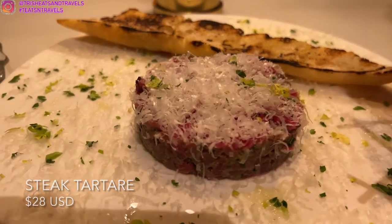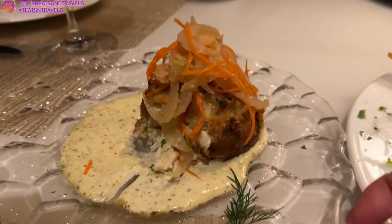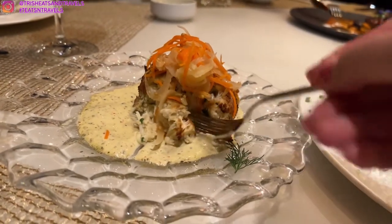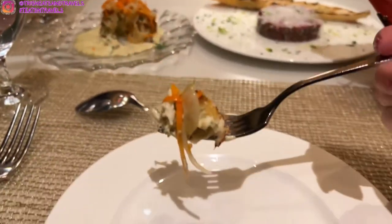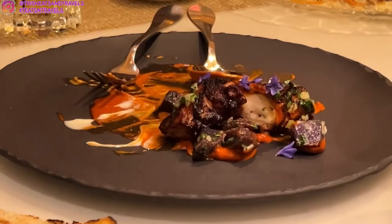For our appetizers, we got steak tartare and also Maryland crab cake. It looks so, so beautiful and it is very soft. I really recommend getting the Maryland crab cakes — they are amazing. The Maryland crab cakes have pickled vegetables and caper remoulade. The sauce is amazing and everything just works together perfectly. We also got some octopus.